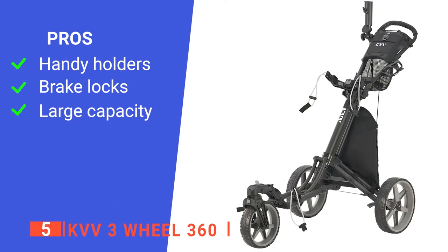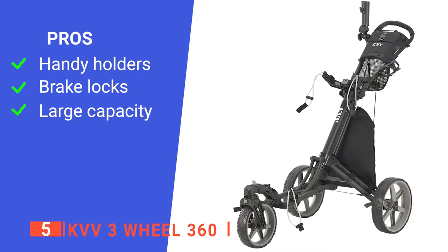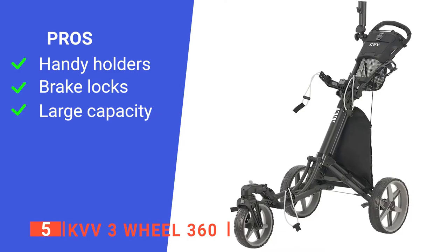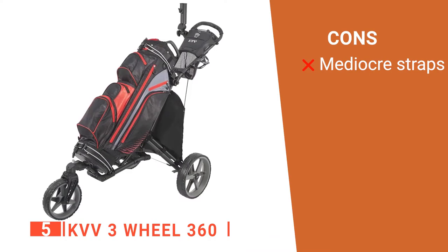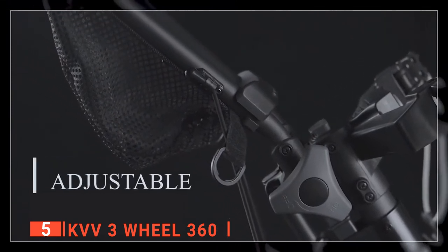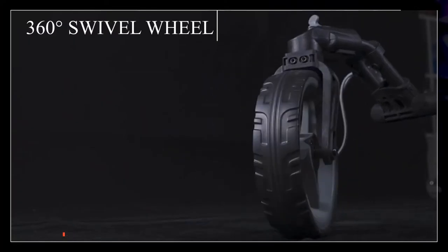Its pros are: it has an umbrella and scorecard holder for more convenience every round, its brake locks ensure the unit stays firmly in place, and it has a lower storage pouch that is very roomy. However, the elastic straps feel like they won't last very long. The KVV 3-Wheel 360 has an innovative compact design that is perfect for golfers looking to save on carrying space and effort.